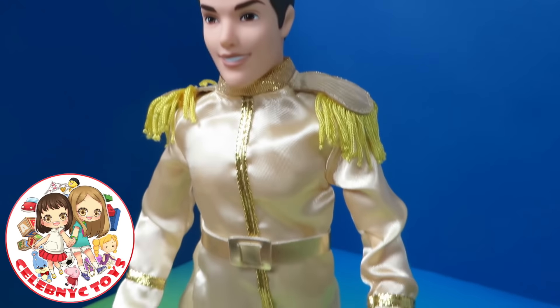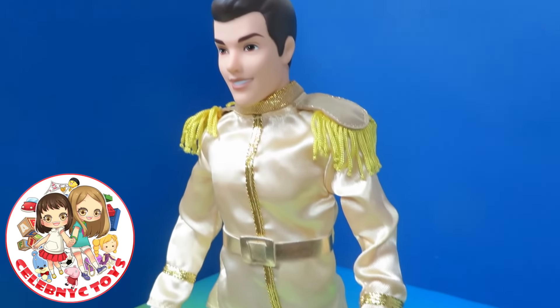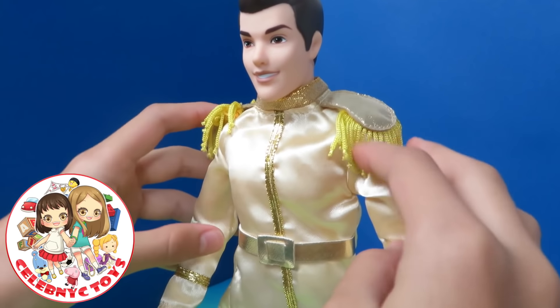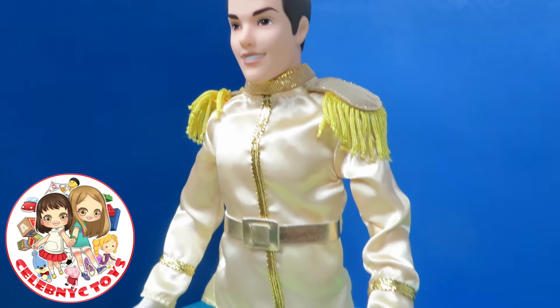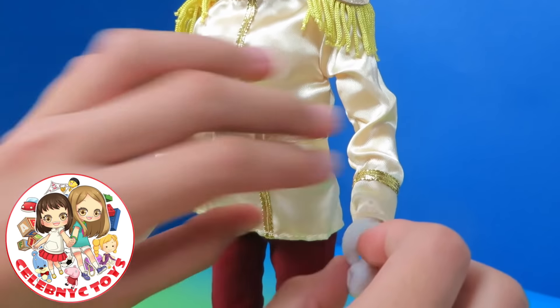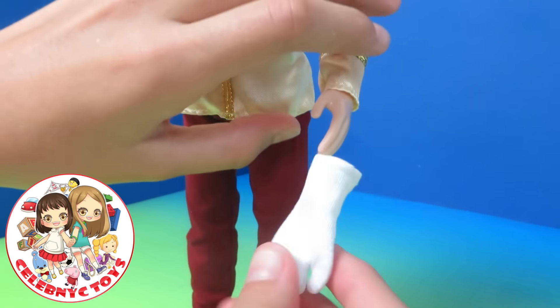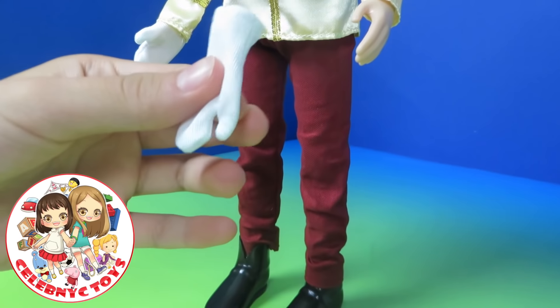And here is Prince Charming. He is from the movie Cinderella. They also can stand by themselves. I love on the sides all these hanging things. He looks like a real prince. He also has some removable gloves if you want to remove them. And he can also call Cinderella.